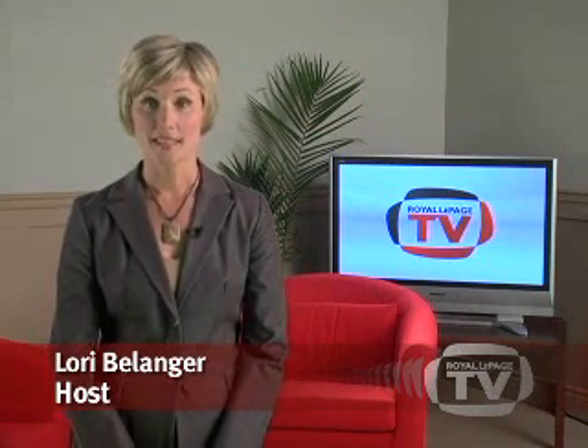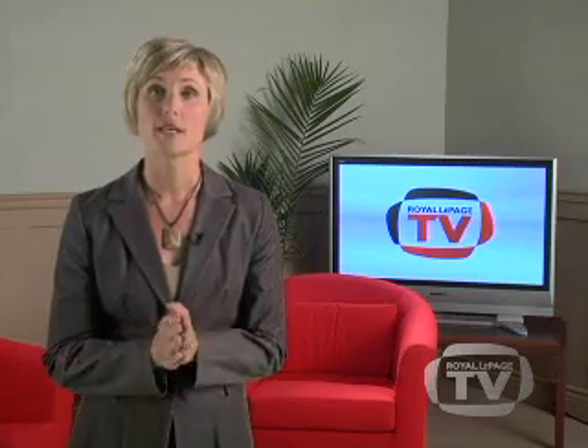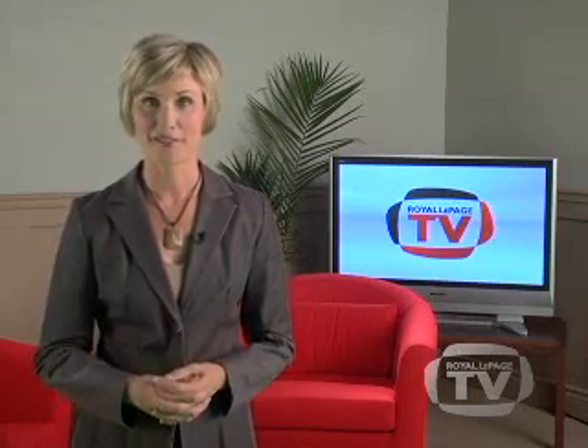Hi, my name is Lori Belanger and welcome to the Royal LePage TV Home Selling Series. In this series, we will take you through the critical steps of selling your property with tips and advice from industry experts that will help you navigate this exciting time and achieve the best results. In our first home selling episode, we will focus on preparation — getting your property ready to sell and explain how your Royal LePage agent can help you get the best return for your efforts.